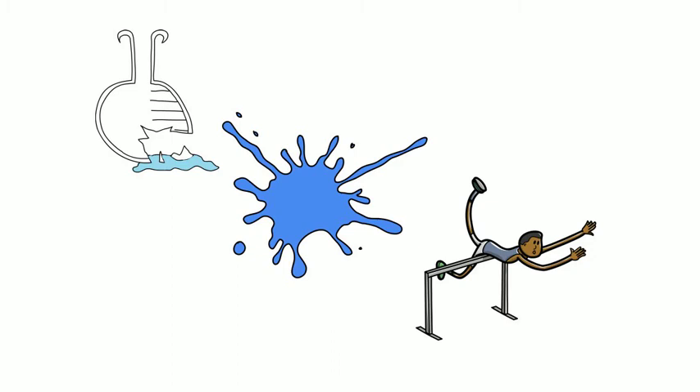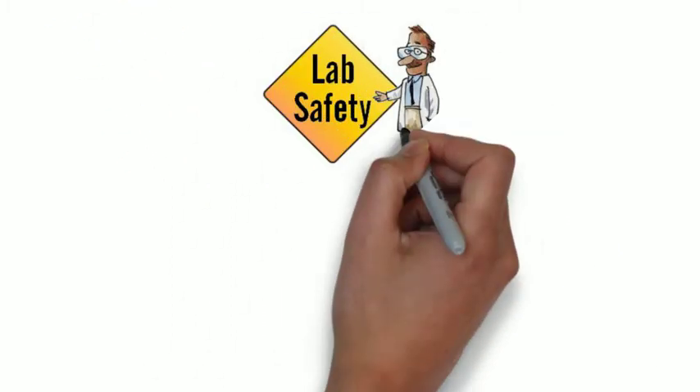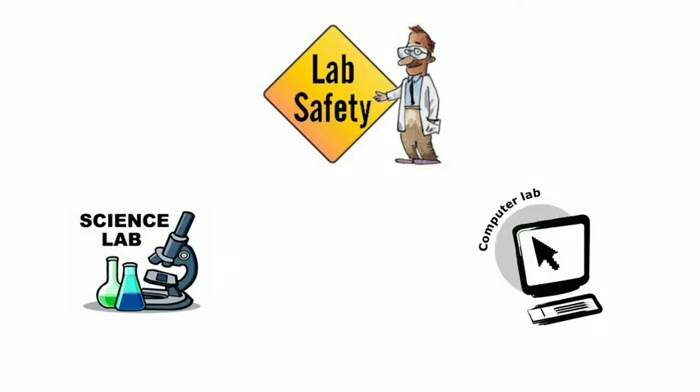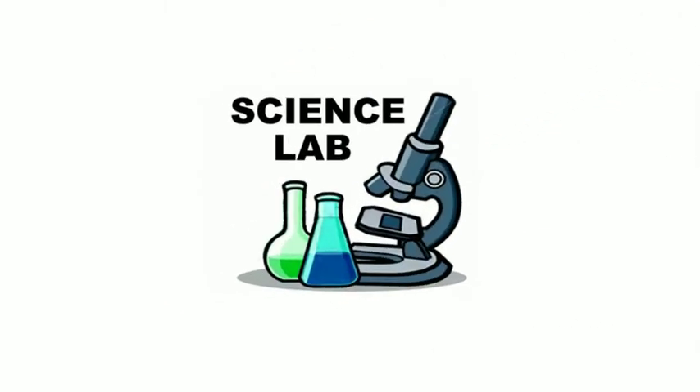Lab safety — is there a need to wear masks and tie our shoelaces? In this video we will look at five lab safety rules in the science and computer lab. Let us first look at the five science lab rules.